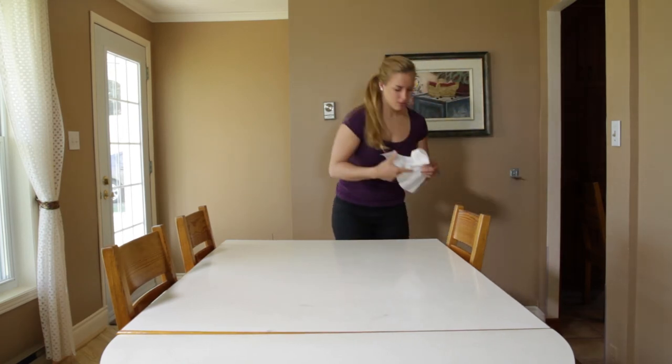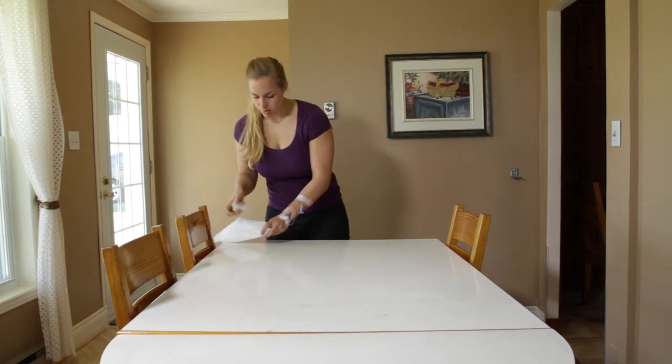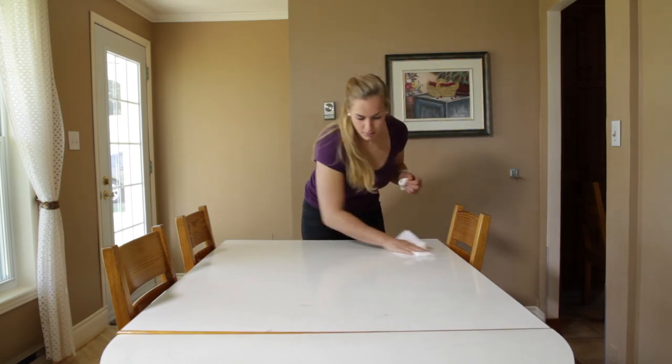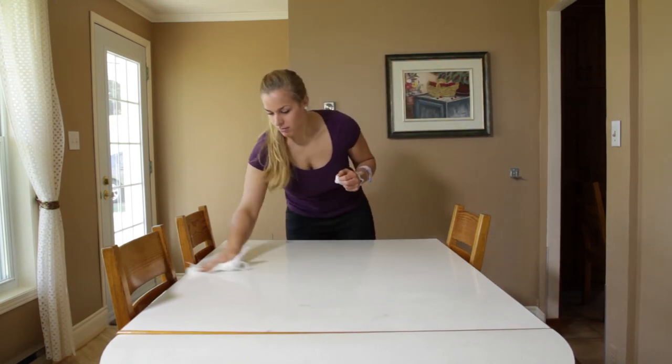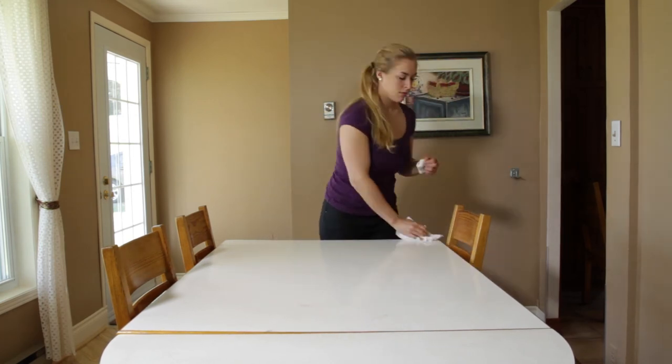Your work surface must be solid and provide ample space to work. Therefore, we recommend avoiding the bathroom and suggest instead either an office or a bedroom. Wash the surface chosen with soapy water and a clean cloth. Rinse with water and let dry.